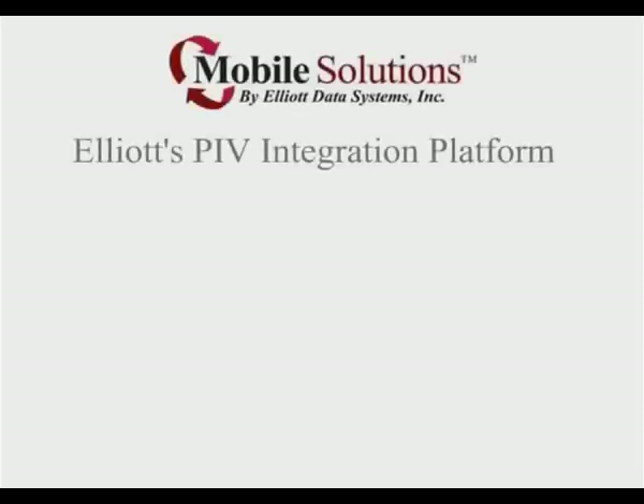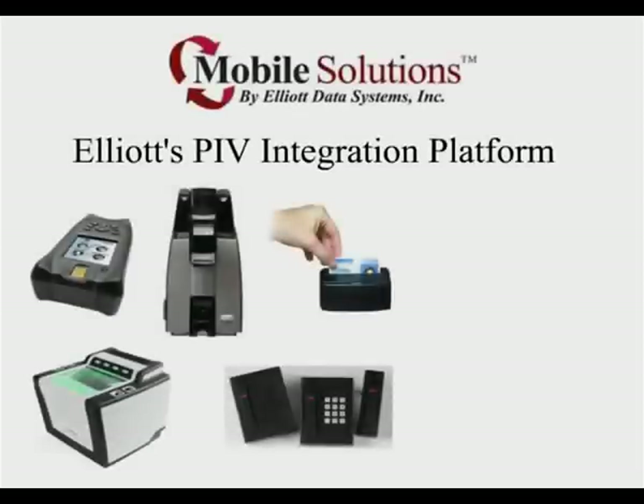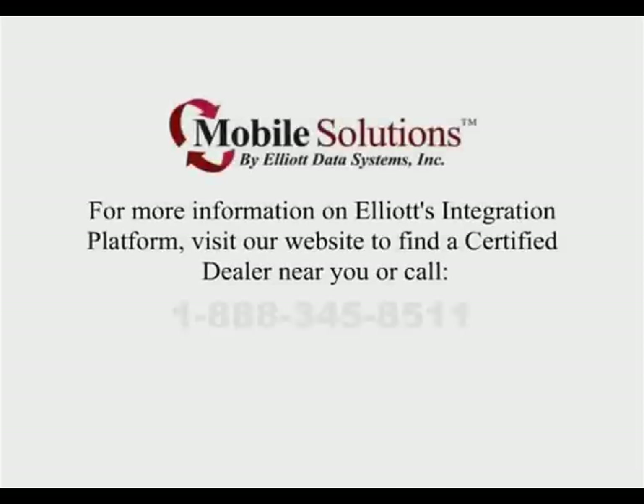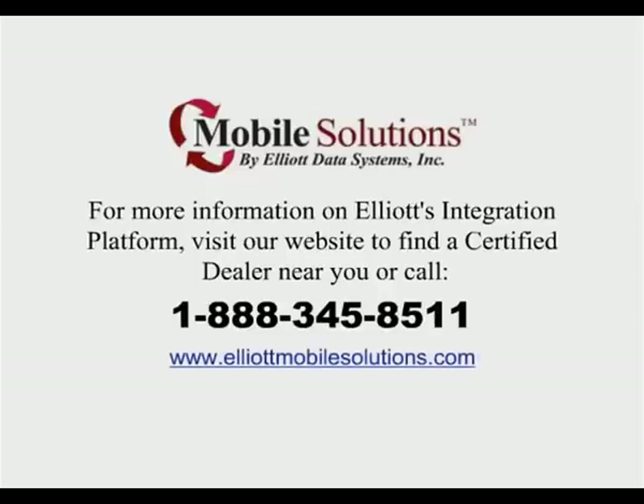Elliott and its PIV integration partners provide a complete and interoperable solution with features and functions required throughout the PIV lifecycle, enabling users the flexibility to make use of any desired options such as identity proofing and enrollment, card issuance, maintenance, and access control. This complete integration platform offers significant benefit throughout the various stages, from establishing an applicant's verified identity, to issuance of smart card-based credentials, to usage and integration with physical and logical access control systems. For more information on Elliott's PIV integration platform, contact Elliott Data Systems at 1-888-345-8511 or visit www.ElliottMobileSolutions.com to find a certified mobile solutions dealer near you.